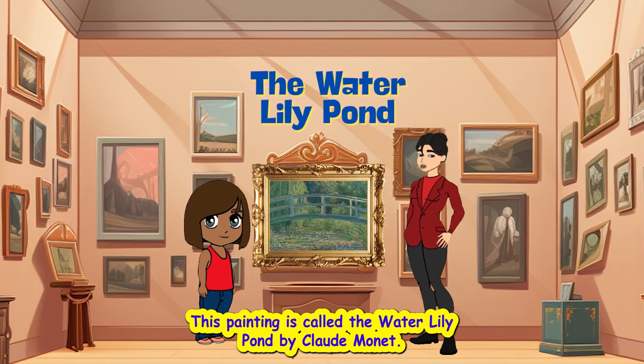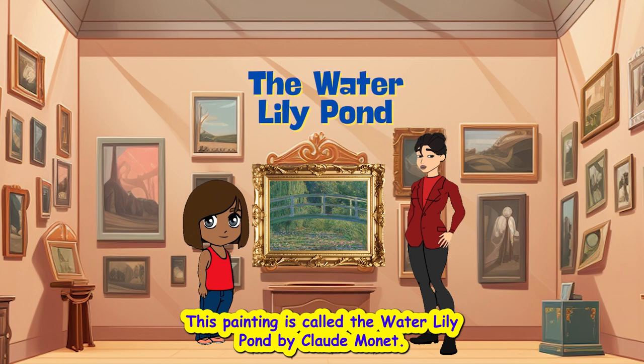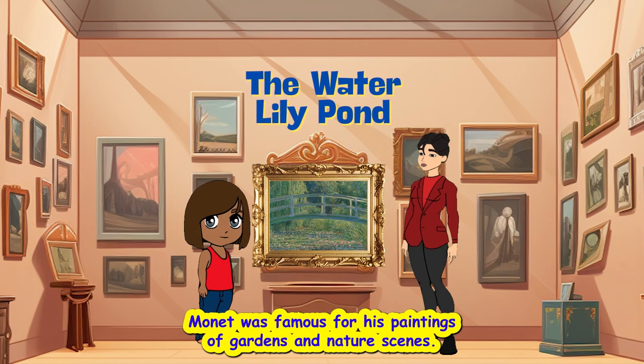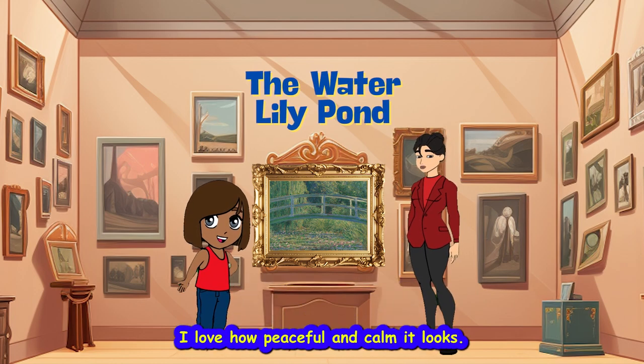This painting is called The Water Lily Pond by Claude Monet. Monet was famous for his paintings of gardens and nature scenes. I love how peaceful and calm it looks.